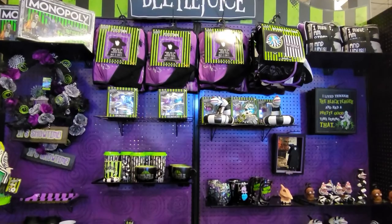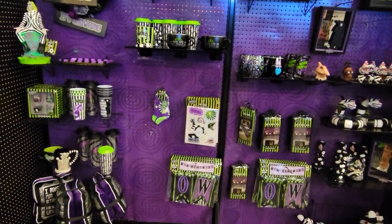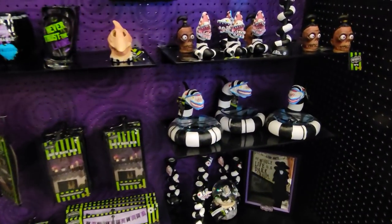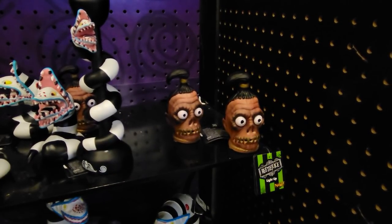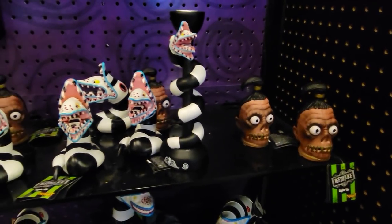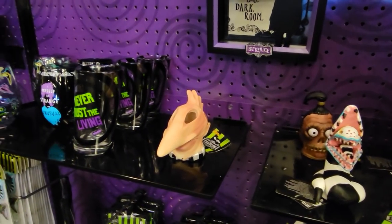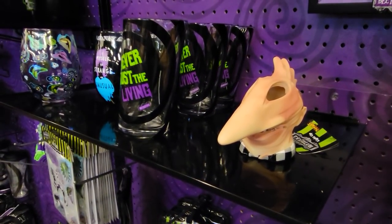Here's another movie license section — this is all Beetlejuice stuff. I got a kick out of looking at it, but then I started to notice that some of this stuff is actually merchandise that shows up at Spencer Gifts stores in the mall. I've seen the shrunken head guys and the sandworms at Spencer Gifts before, so it's probably pretty easy for them to move merchandise back and forth between the two store chains.